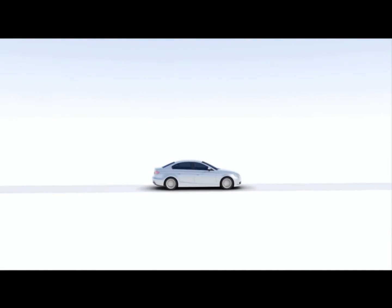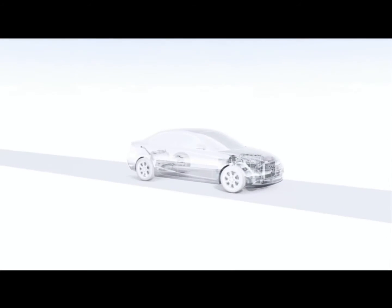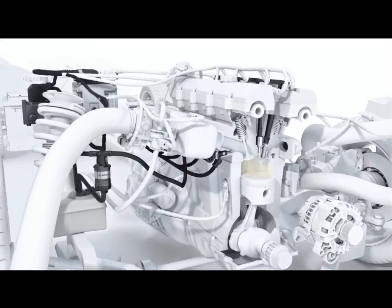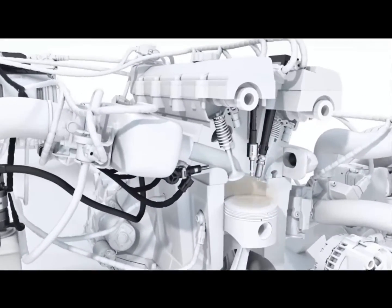WaterBoost uses the cooling effect of water to help gasoline direct injection systems place more and cooler intake air in the combustion chamber. This makes combustion particularly efficient and delivers an extra kick when accelerating.